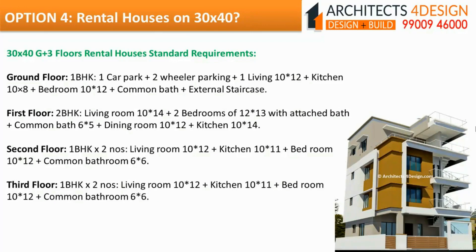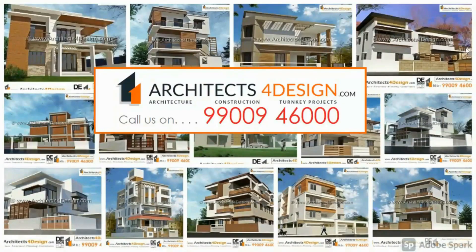30x40 G plus 3 floors rental houses — standard requirements for ground floor, first floor, second floor and third floor. Thanks for watching. If you are looking for any architectural or construction services in Bangalore, feel free to call us on 9946 000 or visit our website link in the description box below.